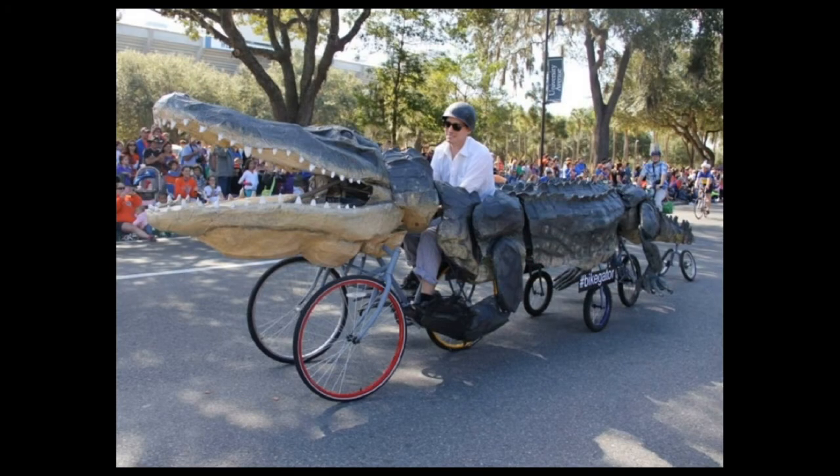My name is Raymond Rawls, and I'm Lorraine Durden. We're here to talk to you about the bicycle-powered kinetic sculptures that we've been making for the last couple of years.